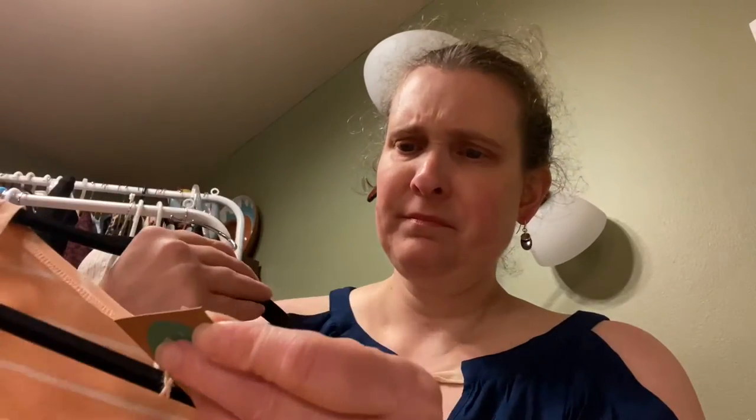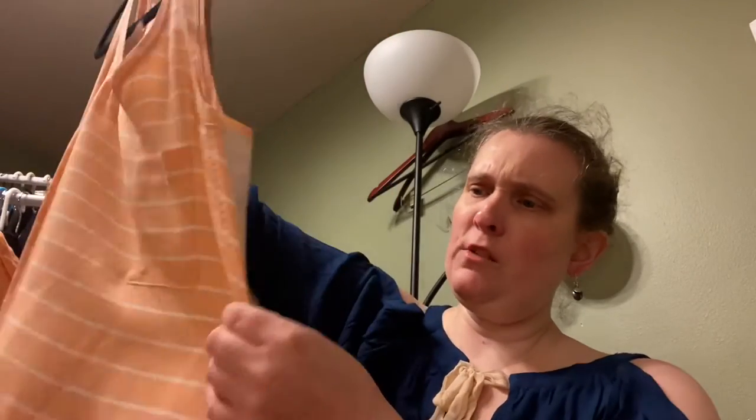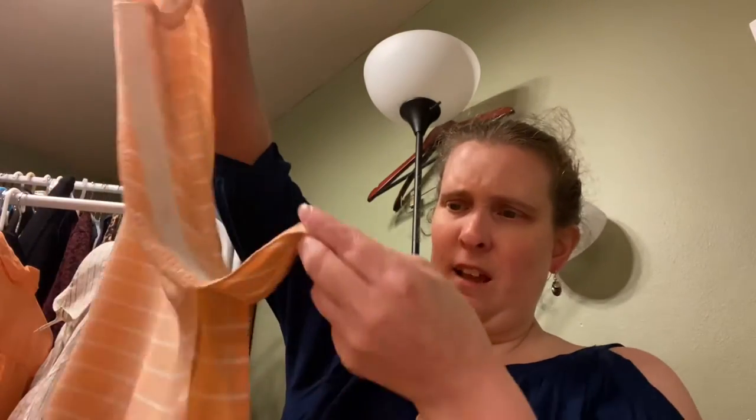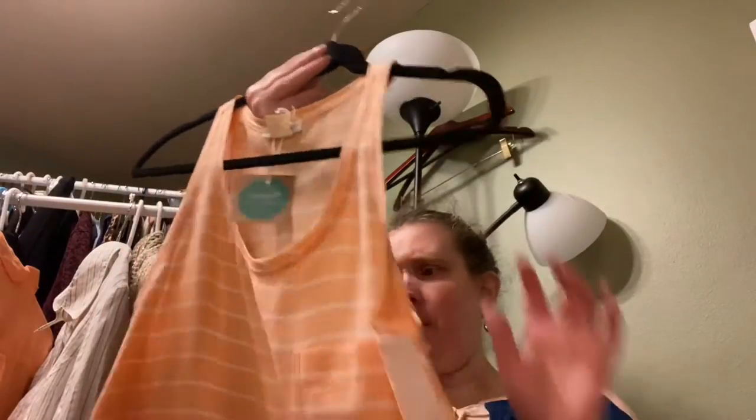This one was new with tags — Club Monaco, extra small, 100% silk. It even has a ThredUP hang tag that reads 'Fashion is what you buy, style is what you do with it.' It's really cute with little fabric-strip slits on both sides, a really soft peachy color — great for summer. I try to get a lot of summer pieces right now.